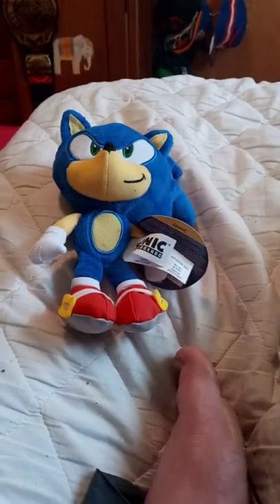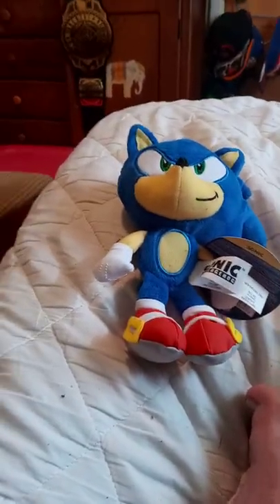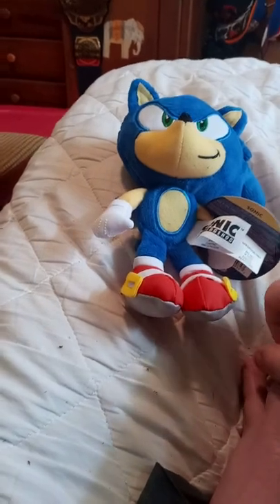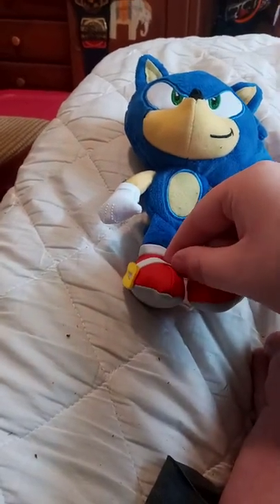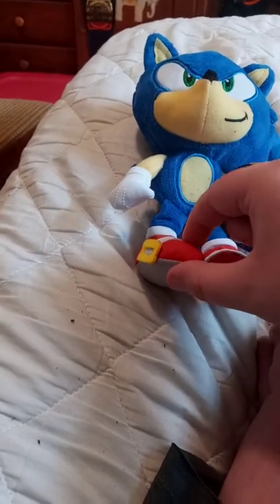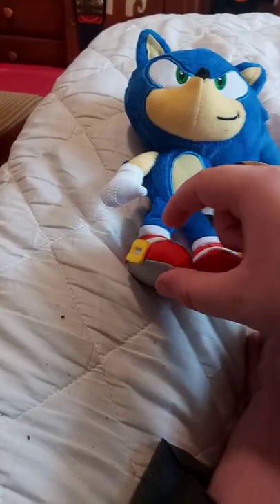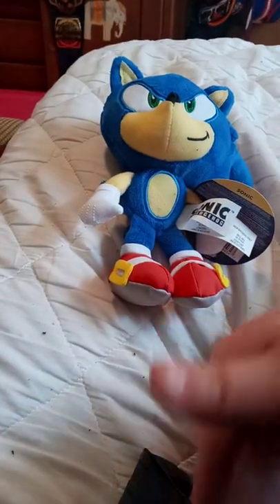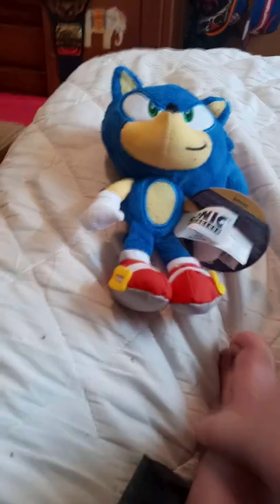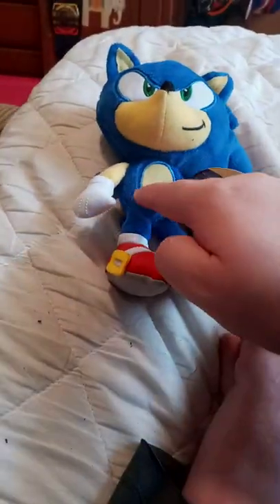I kind of need a new Sonic plush for episodes. And I know some of y'all are going to ask when will I make the Sonic the Hedgehog movie Sonic Returns episode. I'm going to probably film that episode at the end of this month and upload it on the 1st of June.